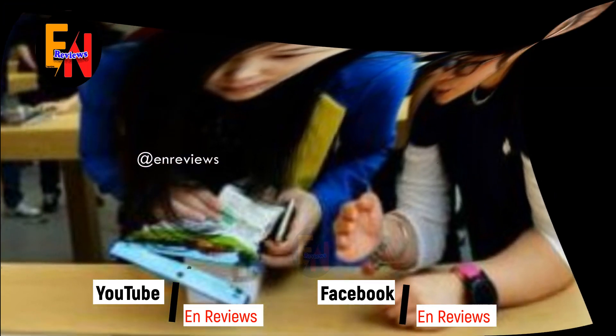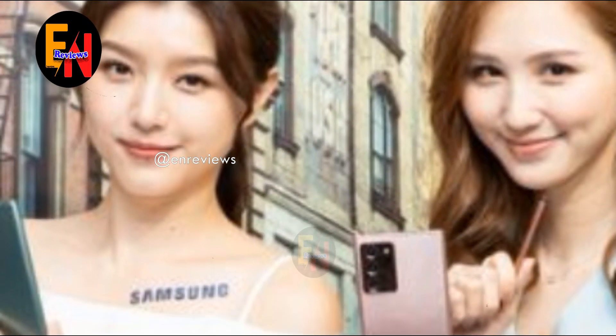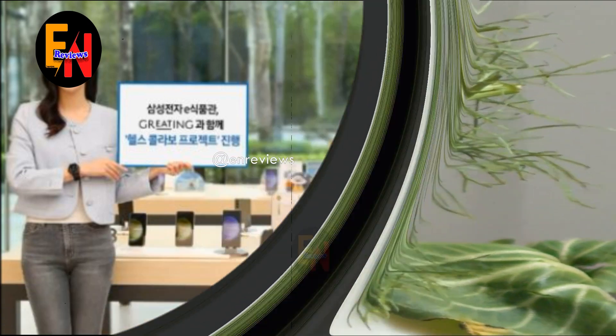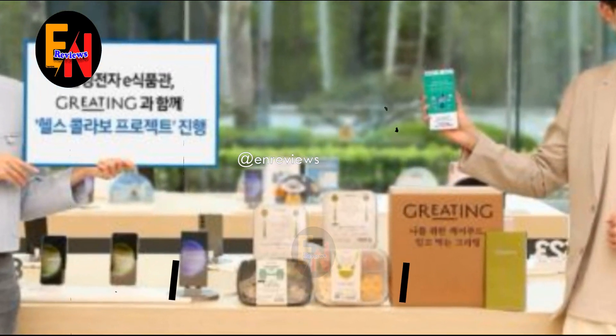We look at Samsung as an electronics brand, and we don't expect the company to suddenly start selling something that isn't its forte, such as cars, clothes, or food. But that's exactly what Samsung has done this time.